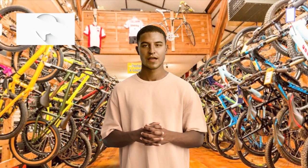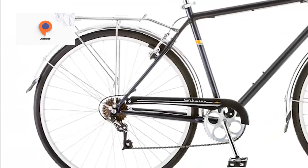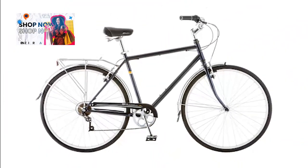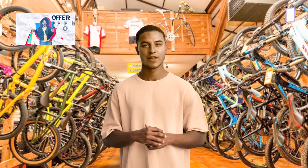The Schwinn Wayfarer comes with a range of included components, ensuring you have everything you need for your cycling adventures. With two frame size options available — an 18-inch frame and a 16-inch frame — you can choose the perfect fit for your body type and riding style.